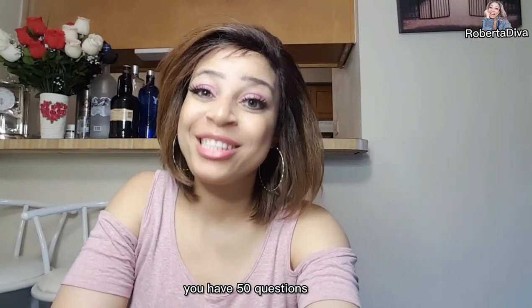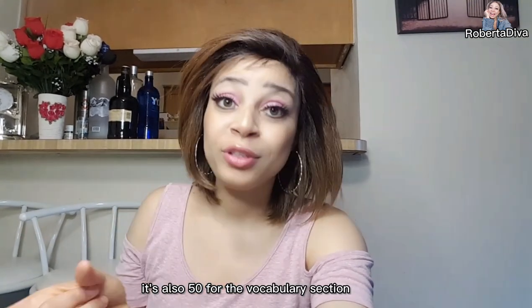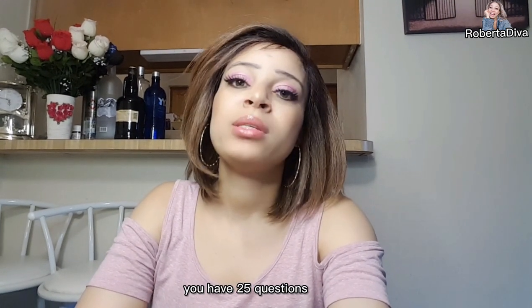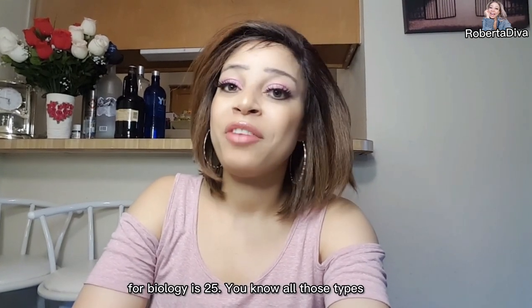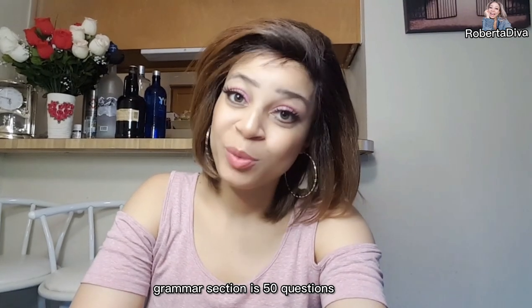For the grammar section, you have 50 questions, and it's also 50 for the vocabulary section — 50 each. Unlike other classes where you have 25 questions, like for AMPS 25, biology 25, and those types, the grammar section is 50 questions.